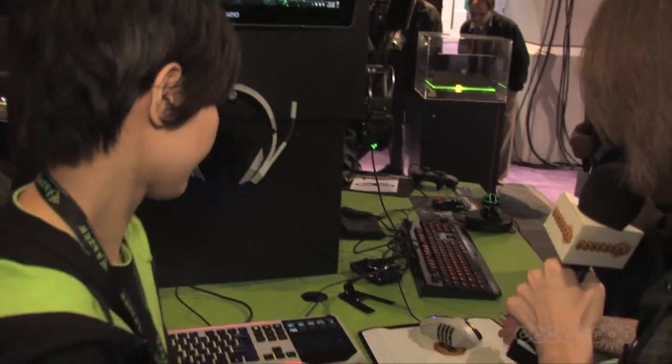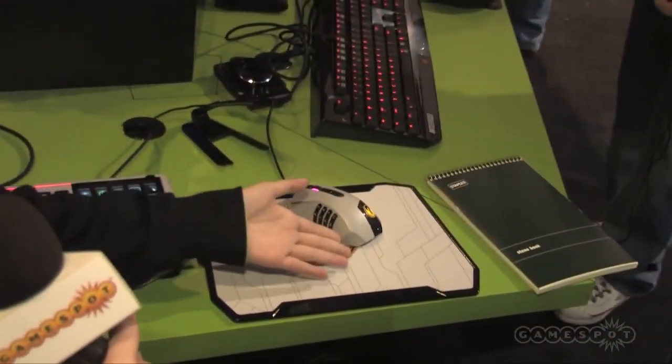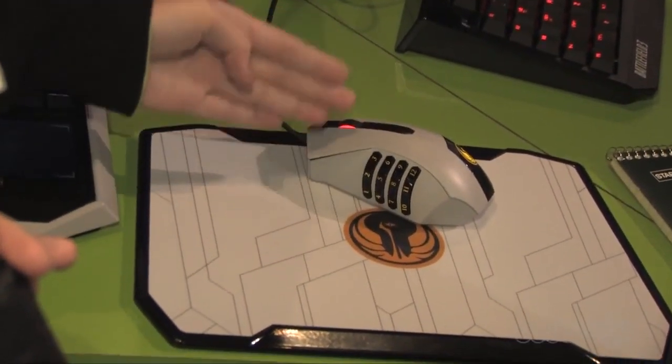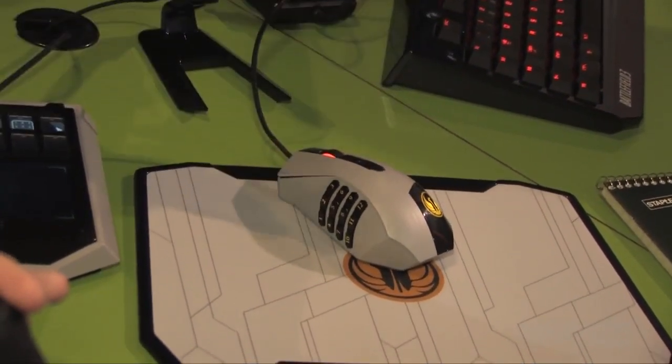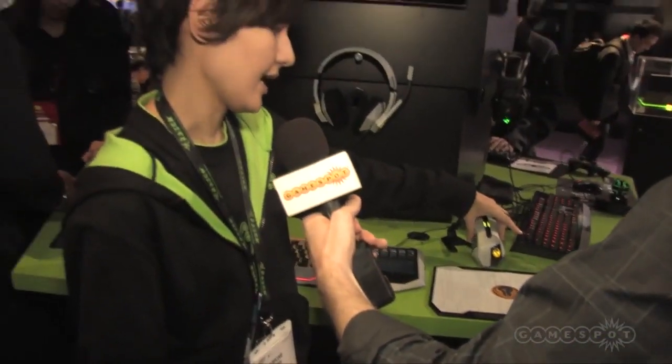So now we've got a mouse and mouse pad on display. The mouse is basically a reskin of our award-winning Razer Naga Epic. So it has the 12 thumb buttons on the side. The mouse also has either wired or wireless capabilities. It comes with a dock, and you can take it off and it's wireless.